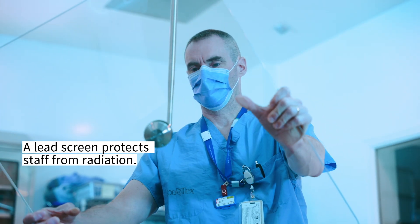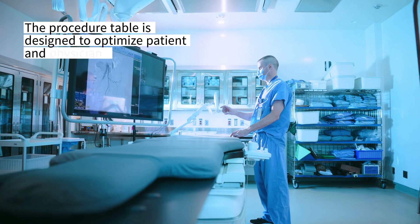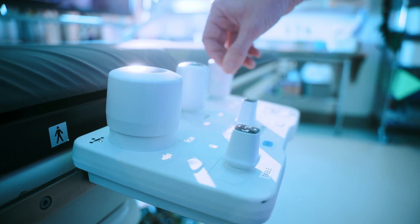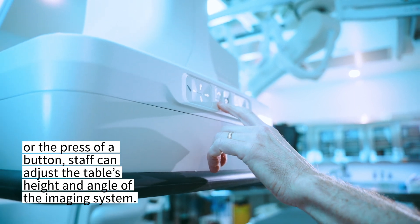A LED screen protects staff from radiation. The procedure table is designed to optimize patient and physician comfort. With a few taps on the touch screen or a press of a button, staff can adjust the table's height and angle of the imaging system.